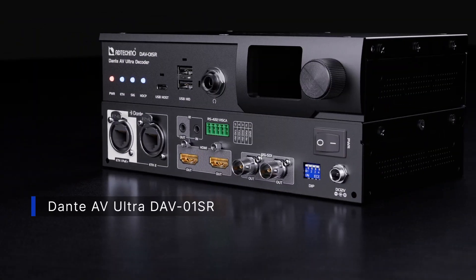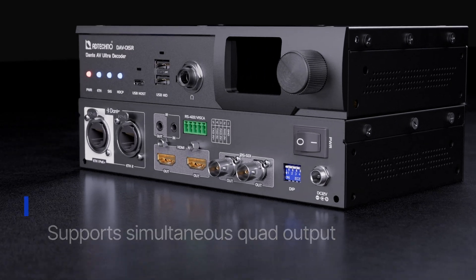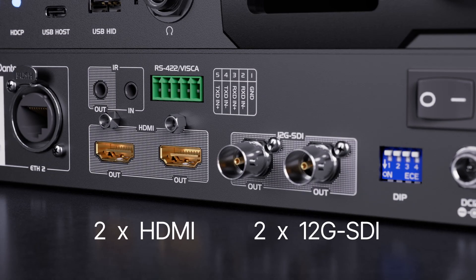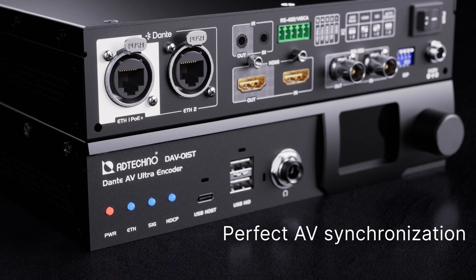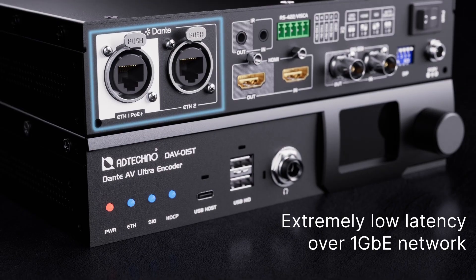Dante AV-Ultra DAV-01SR supports simultaneous quad output, providing 2 12G SDI video and 2 HDMI video outputs for connecting to multiple screens, allowing for lossless 4K Ultra HD video with perfect AV synchronization and extremely low latency over a 1 GbE network.